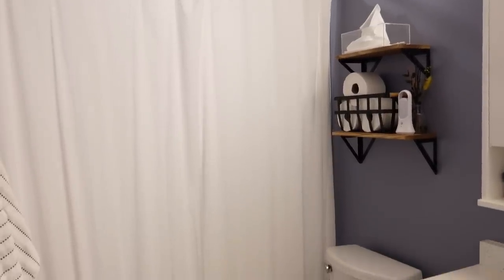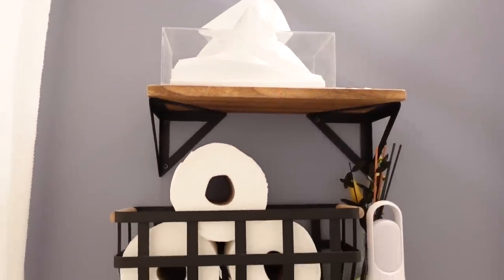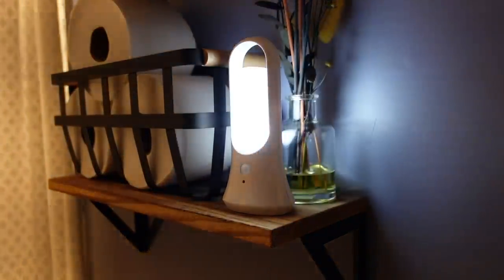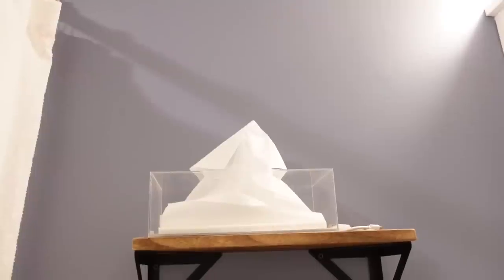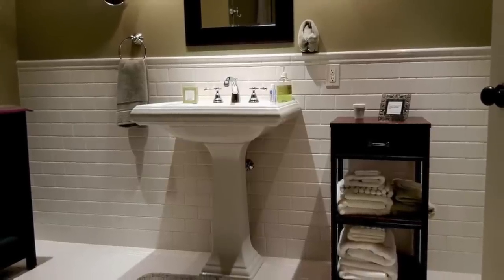One way to address counter clutter is to add extra storage that wasn't there before. Hanging shelves are a great way to get items off the counter and off the floor. The shelves in our bathroom hold tissues and extra toilet paper — which is amazing because it's near the toilet. One of the best tips I have: if you do extra toilet paper storage, make sure it's near the toilet so you can just lean over and grab an extra roll. We also have a nightlight in case we need to get up in the middle of the night. We got a clear acrylic tissue holder so we have a clean look, and every time we buy a box we can easily see when we're about to run out.